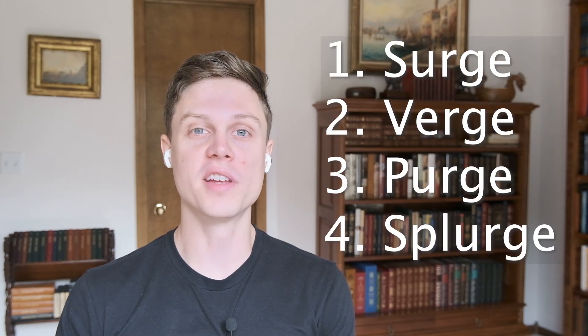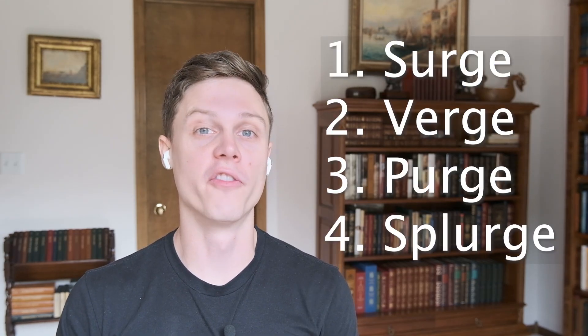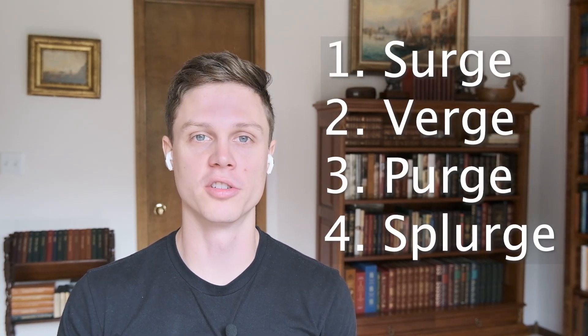If you have been paying attention to Ethereum at all recently, you'll know that the merge finally has a date: September 15th. But the merge is not the end of upgrades to Ethereum — in fact, it's just the beginning. In this video, I'm going to walk you through Ethereum's roadmap after the merge, which involves different stages called the surge, the verge, the purge, and the splurge. And I'm going to do all of this in under two minutes.